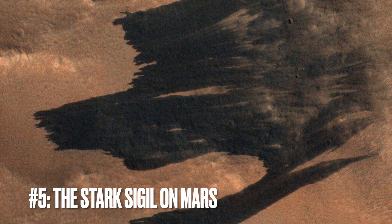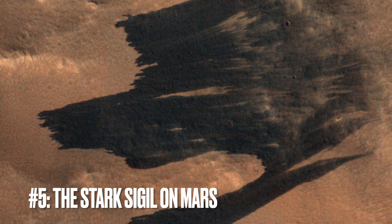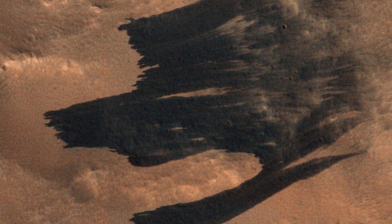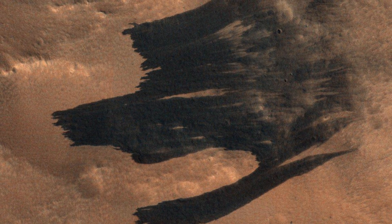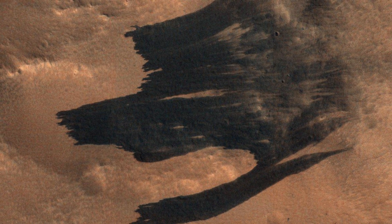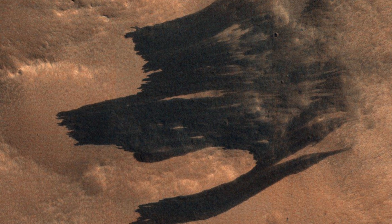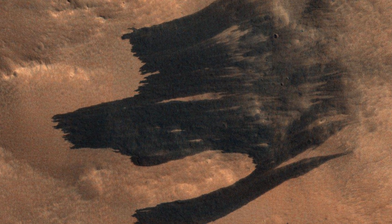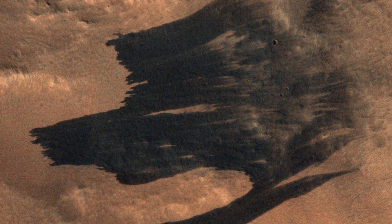Image number five: Game of Thrones on Mars. Here's something that could stir the imagination of any Game of Thrones fan. In this striking image from Mars, captured by the high-res camera on NASA's Mars Reconnaissance Orbiter, we're looking at dust avalanches on the surface of the red planet. What's catching everyone's eye is the formation that's eerily reminiscent of the dire wolf sigil of House Stark, one of the noble families from the famed series. It's amazing!